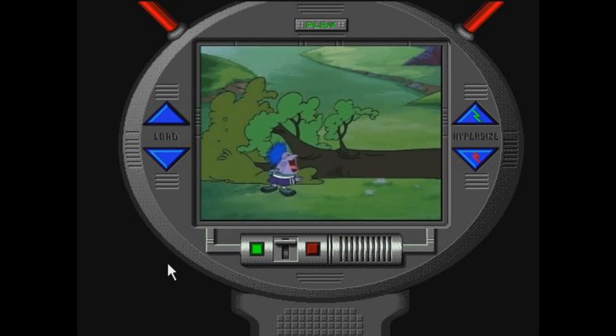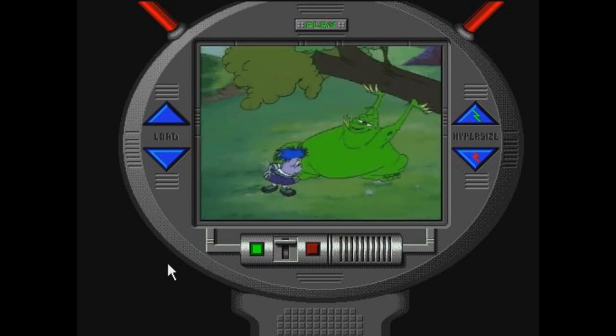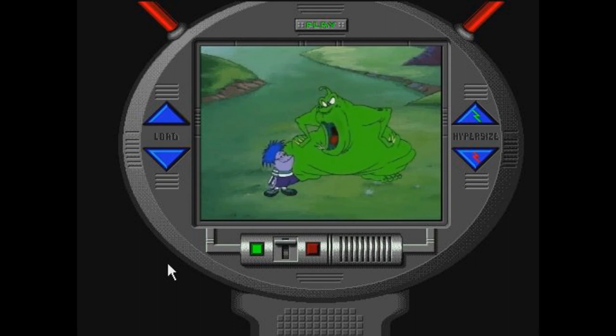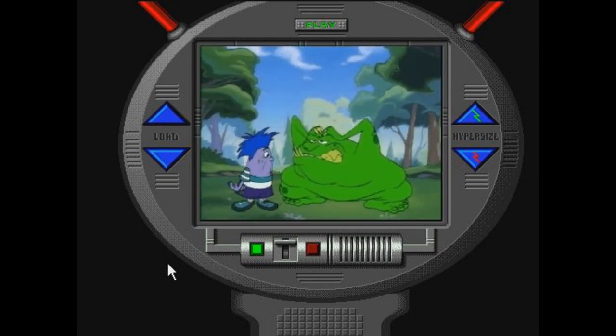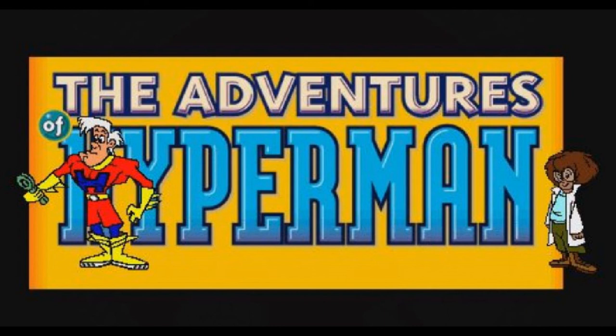I ran the game perfectly fine on an old XP build, so if you have one laying around, feel free to try to hunt this one down, because although it's really short, it's still a fun time for what it gives you. Final score? 5 out of 7. This is Reaper, happy fragging.